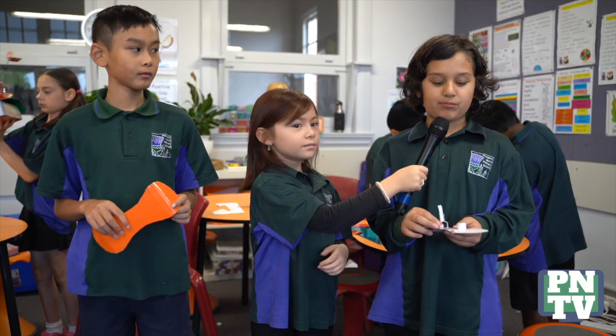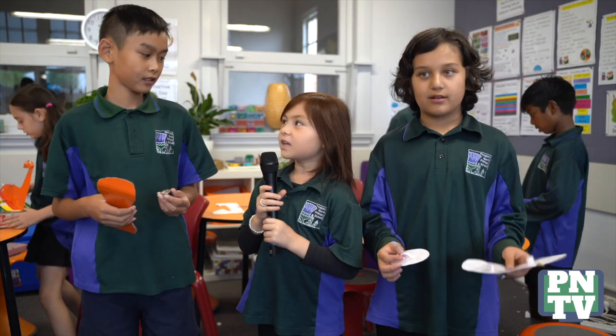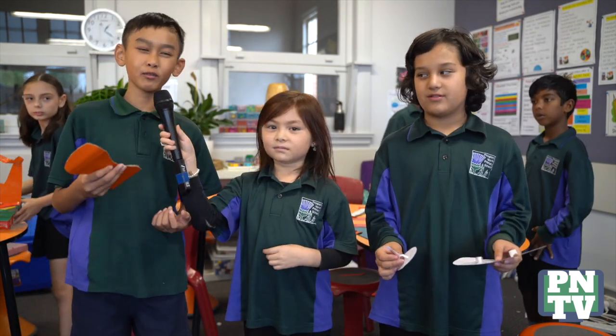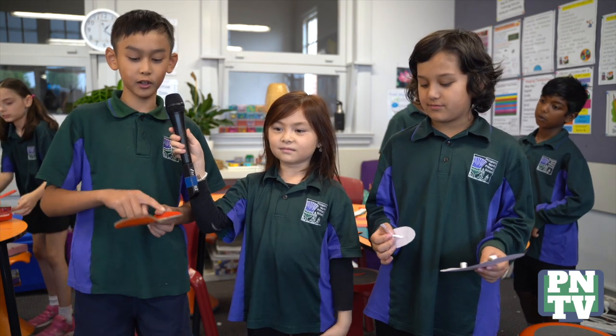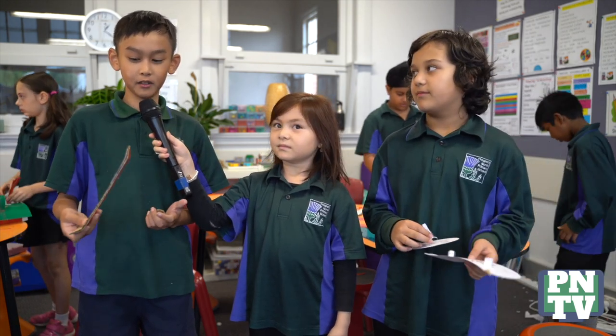So boys, what have you been making? We have been prototyping and making these snowboards. Is it hard to make, Michael? It's not really that hard. You just got to trace some paper or cardboard, bend some edges, and glue it on.